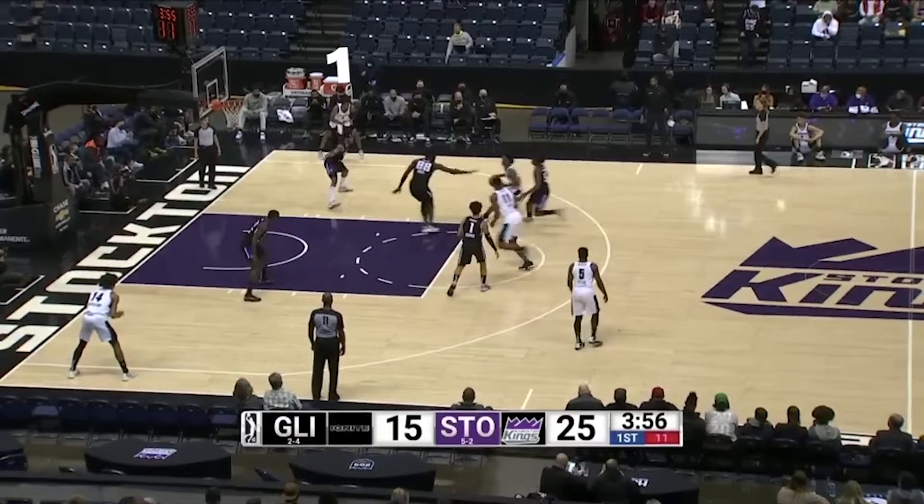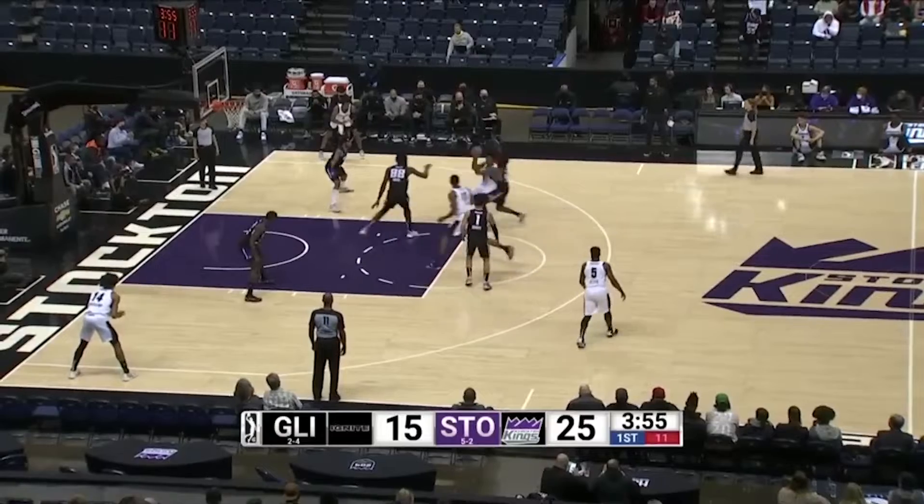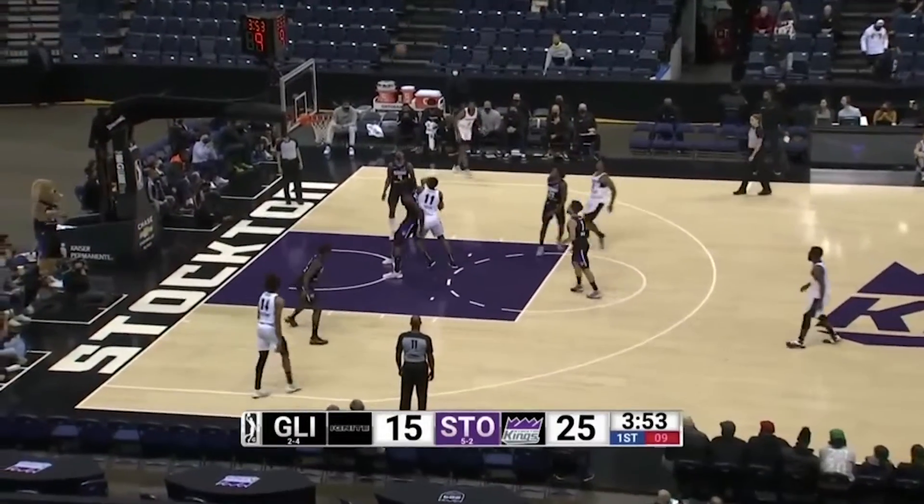He can kick it to the strong side corner when the defender helps, lob or dump off to the roller, find the weak side corner when the defender tags the roller, or kick it to the top of the key. Scoot chooses to up fake, sending his defender by him, pulling up for a mid-range jumper.